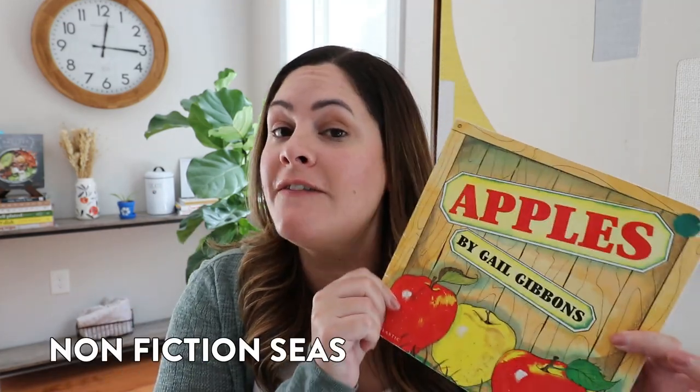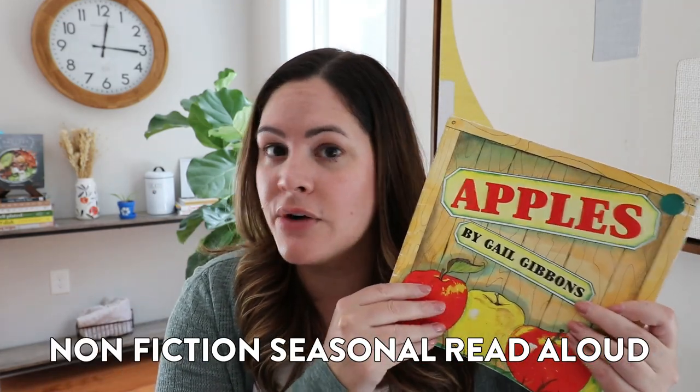The second type of book I always like to have is a nonfiction seasonal read aloud, which I also switch out each and every month. September's coming up, so we have fall — this is a nonfiction read aloud about apples that we can discuss and share facts from. Sometimes in December it'll be about caribou or reindeer, and if it's springtime we might learn about butterflies or frogs. I always like to have a nonfiction book.